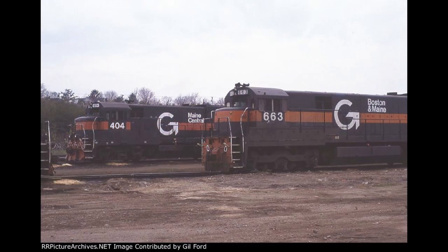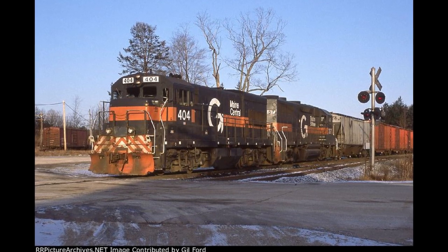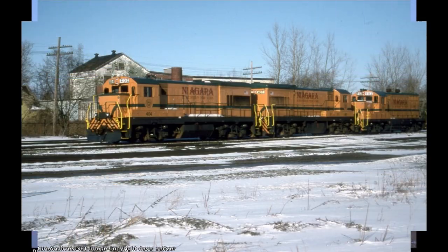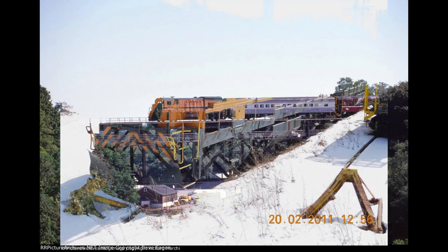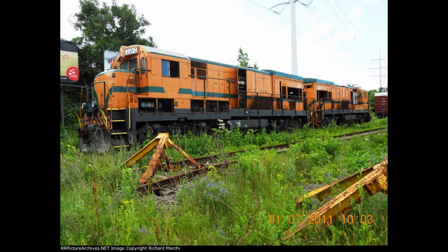Just a year later, the MEC merged with the Boston and Maine to create the Guilford system, as 404 was one of the few U18Bs to be repainted into the black and orange Guilford livery with Maine Central lettering in 1985. Eventually, when the rest of the U18s were retired by the late '90s, 404 and 407 were released by Guilford to a small tourist railroad named the Niagara and Western New York — later the Falls Road Railroad — where they ran between Lockport and Medina, New York for the single 2002 season, until they were sold to Railtrust Equipment Incorporated in Montreal, where they sat in storage before being scrapped sometime in the mid-2010s.